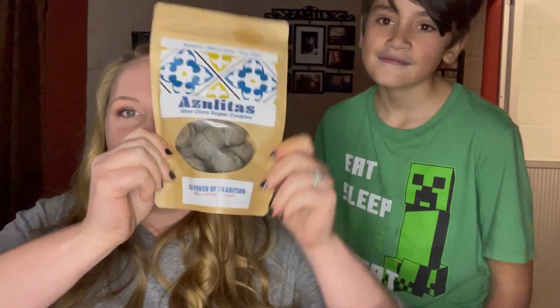Next up is the box. Let's see what's in the box. We're going to have to get our drink mix on now. We have... no way — azulitas, which are their cookies.